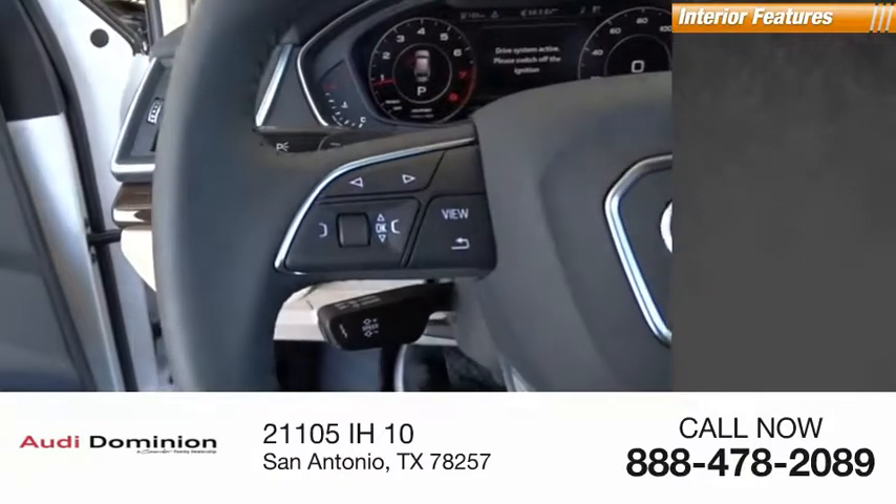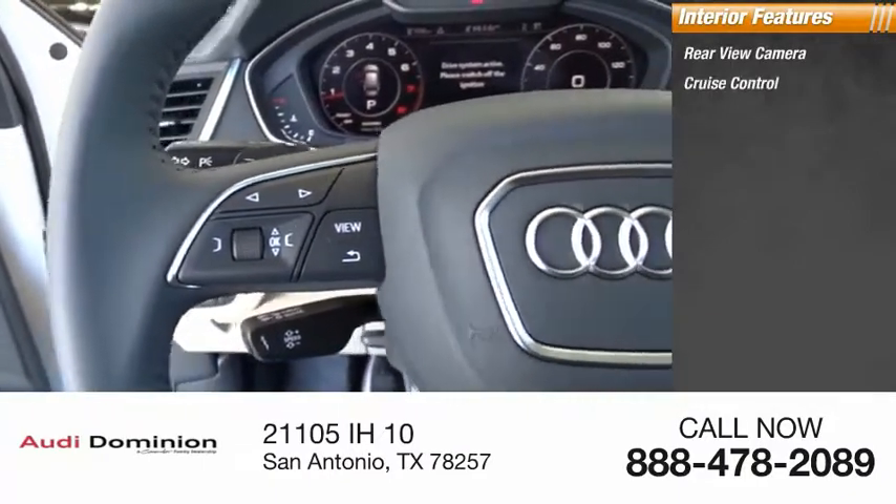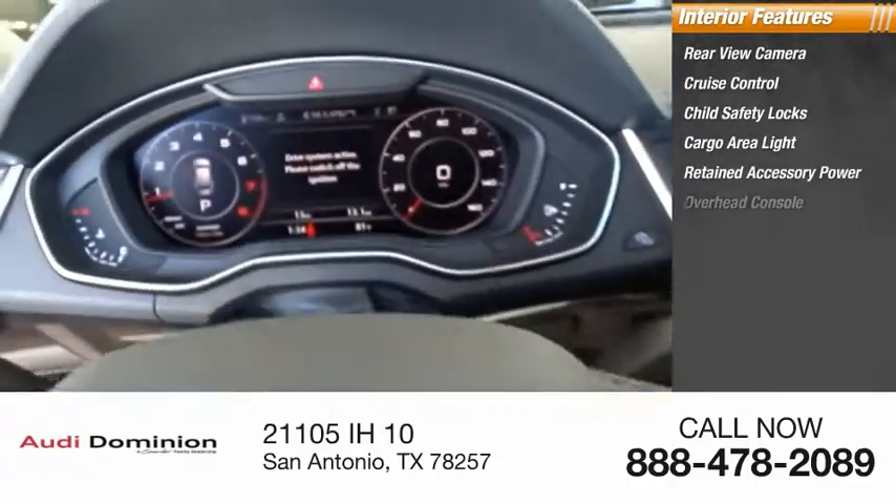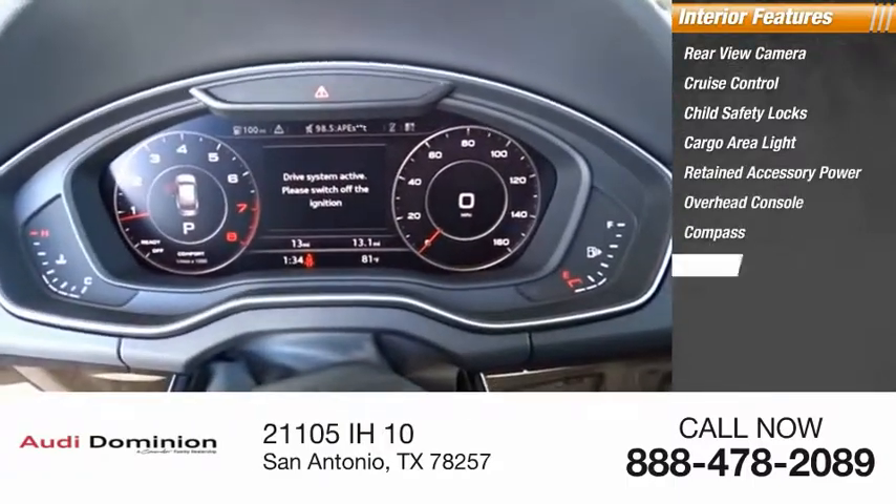Inside you'll find rear view camera, cruise control, child safety locks, cargo area light, retained accessory power, overhead console, compass, and rear floor mats.